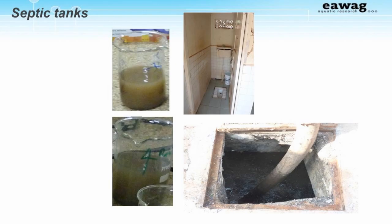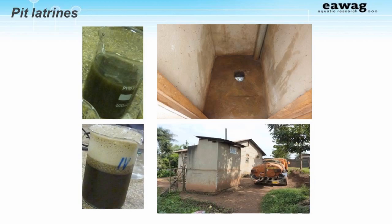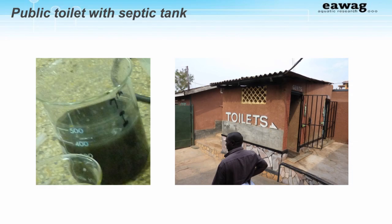Here are some examples of what fecal sludge looks like. These samples are from a field study we did in Kampala, Uganda. The beaker shows what the sample looked like in the laboratory, and next to it is the on-site sanitation system from where the sample was taken. These two pictures are both of septic tank systems. These pictures are of pit latrines and pit latrine sludge. Also from Kampala, this one is a public toilet.